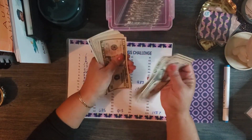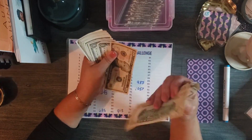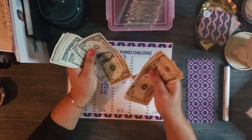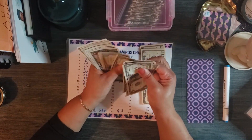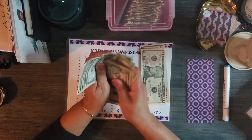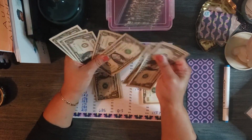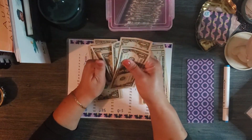Let me count what I have here in cash. 10, 20, 30, 40, 50, 60, 70, 80, 90 — and then 1, 2, 3, 4, 5, 6, 7, 8, 9, 10, which is 100. Then another 1, 2, 3, 4, 5, 6, 7, 8, 9, 10.